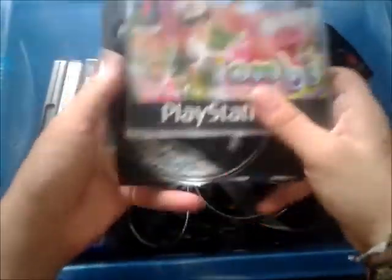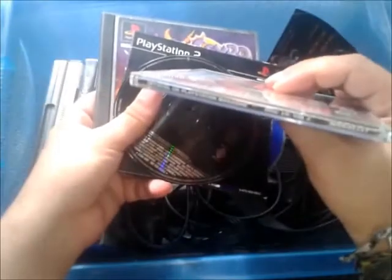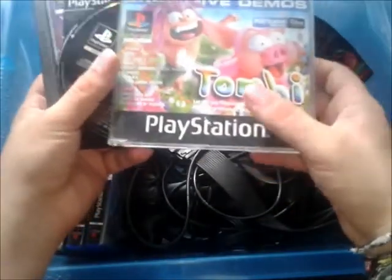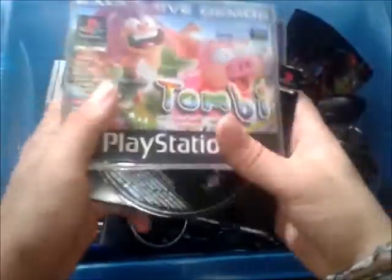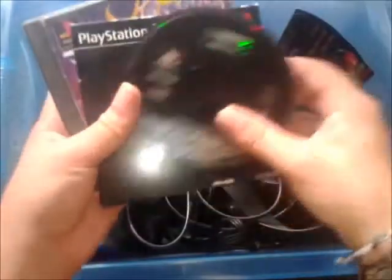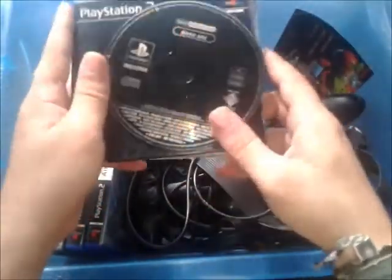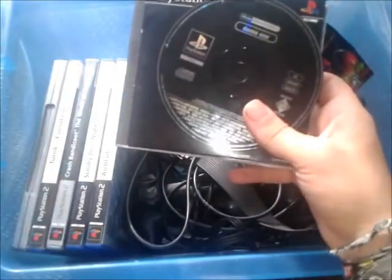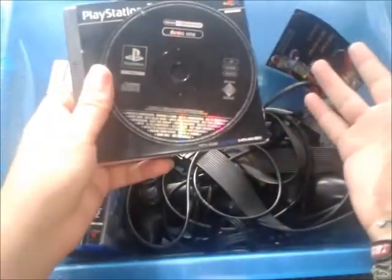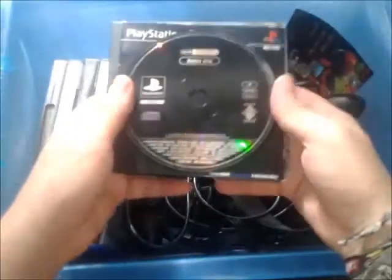And then a couple of demo discs that I didn't have — I'm a big demo collector for PlayStation. This is Disc 19 Volume 2, which I believe is number 49 in total, so it's a very, very good demo to have because it's got Tombi on there, which is a very rare and expensive game. And Demo 1, which came with the original PlayStation when you bought it back in '95/'96. There were several different versions and strangely enough this is one that I don't have — and I have like five other versions of it.